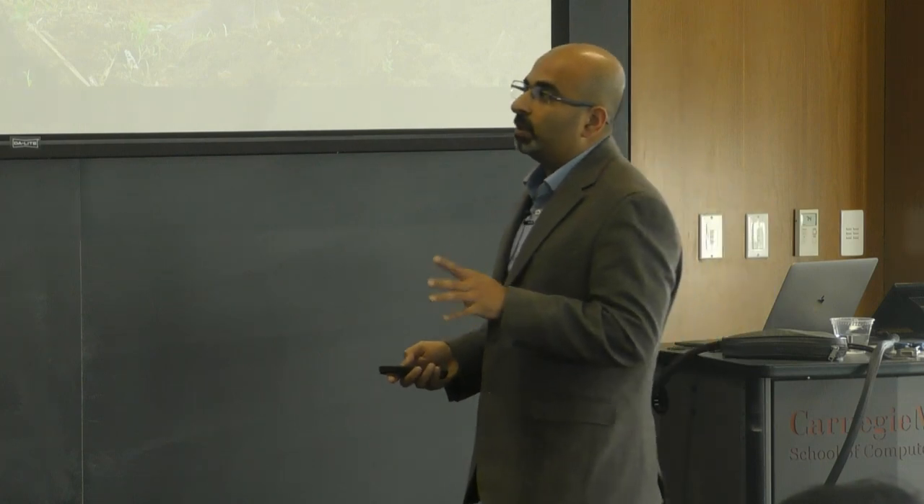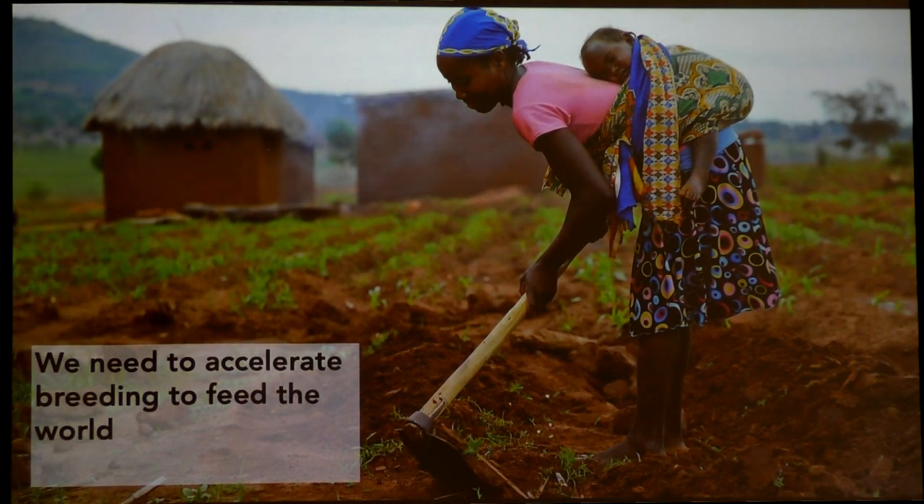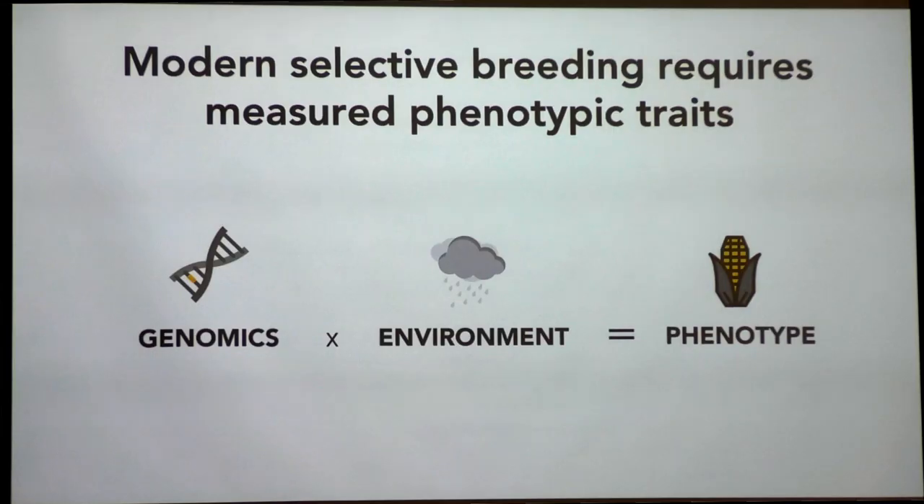There's a real need to accelerate this pace of selective breeding so that we can feed the world. The global population is 7 billion now and expected to go to 10 billion before it settles. The challenge is that where the population is growing, yields are very low. For example, in Africa, the population will grow twice in the next 30 years but yields are three times less than what they can be. In order to address this, breeders are solving a problem called high-throughput phenotyping.